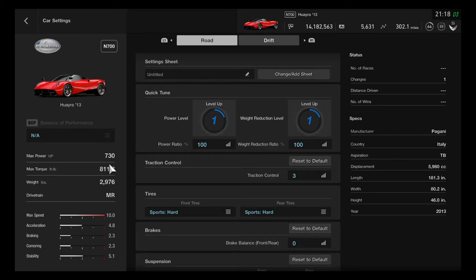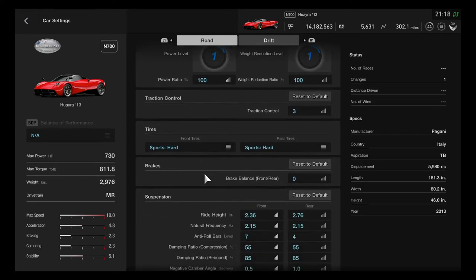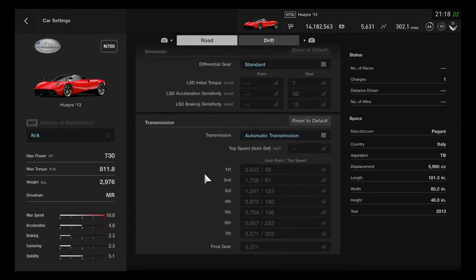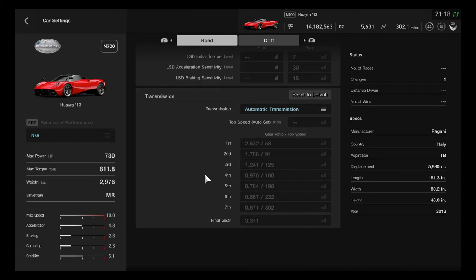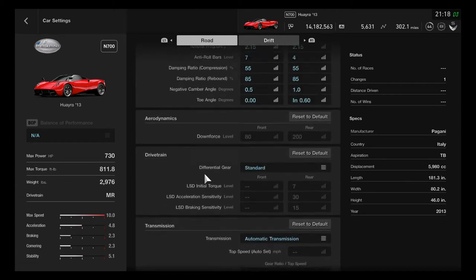This is an N700 hypercar vehicle. The max horsepower is 730 HP, max torque is 811.8, weight is 2976 pounds, and the drivetrain is an MR mid-engine vehicle. It drives very well and the transmission is a 7-speed.